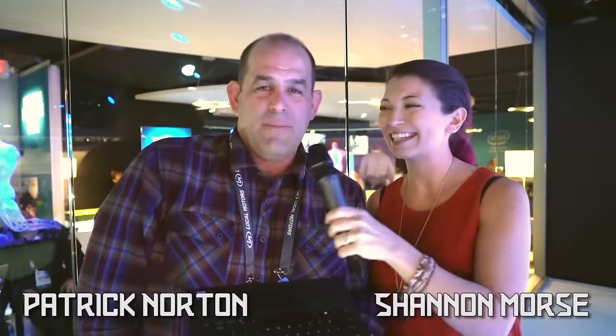This episode of Tech Thing is brought to you by Lenovo. I'm Shannon Morse. I'm Patty Norton. And this is Tech Thing, where we make technology behave — except this week, where we just gawk and stare and covet things that we can't afford or are actually afraid of.